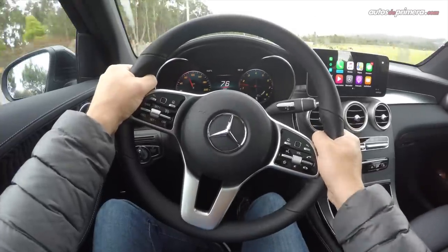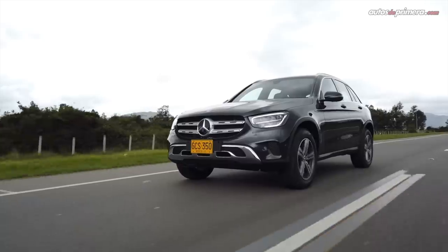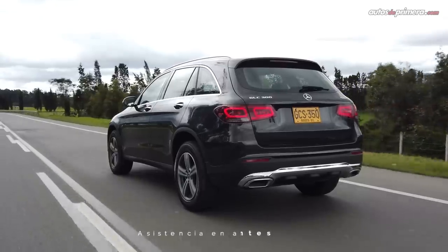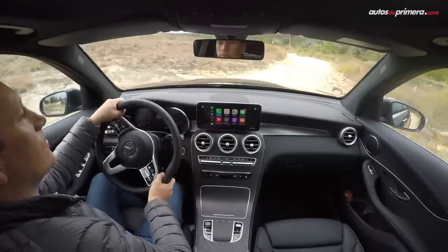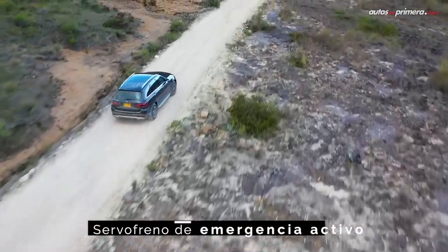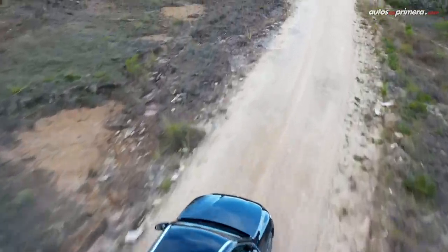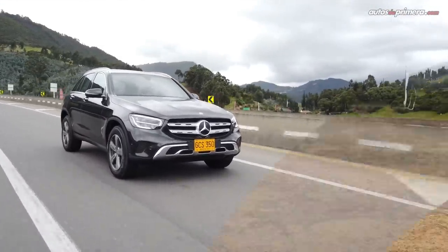En cuanto a seguridad, la GLC 300 trae 7 airbags, frenos ABS, controles de estabilidad y tracción, asistente de arranque en pendientes, anclajes ISOFIX, alerta por pérdida de presión de llantas, la función Attention Assist y el servofreno de emergencia activo, que frenará el carro automáticamente y avisará mediante un pitido y un indicador en el panel de instrumentos.